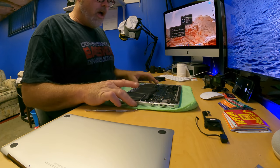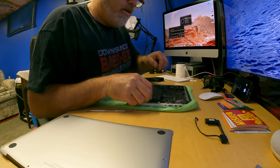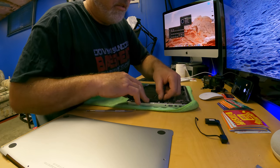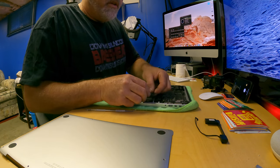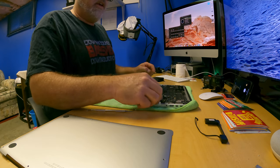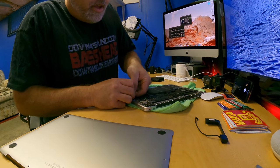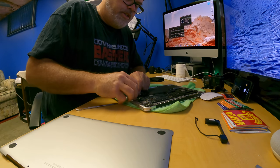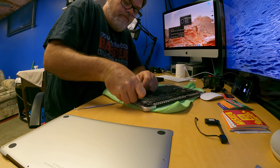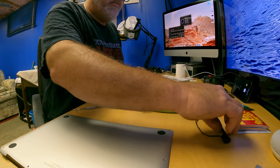Now we can put the speakers back in. This speaker goes in here like so, and this one goes underneath — yeah, there we go. This speaker goes in here like so, and this cord plugs in over here like so. I don't know why speakers have so many connections — it's only a speaker. That's a hard little one to get back in. There we go, that one's connected.